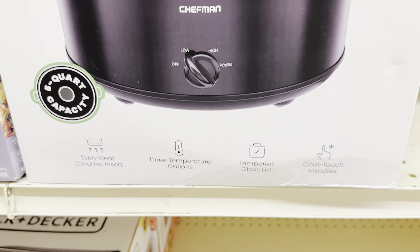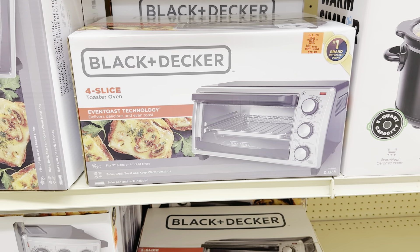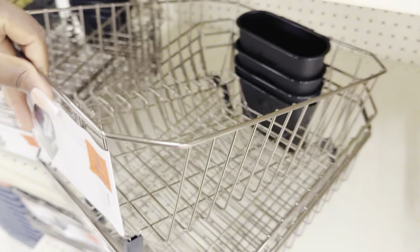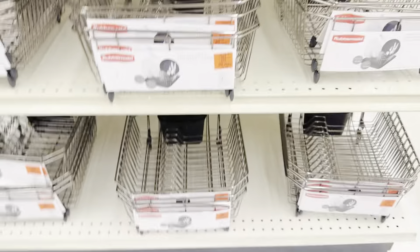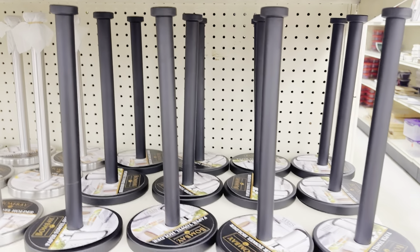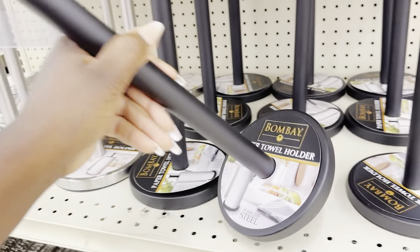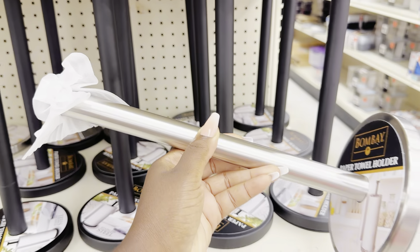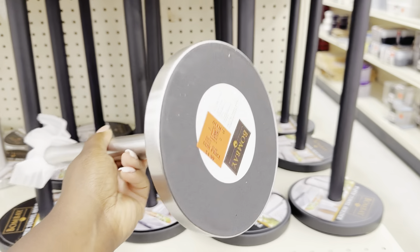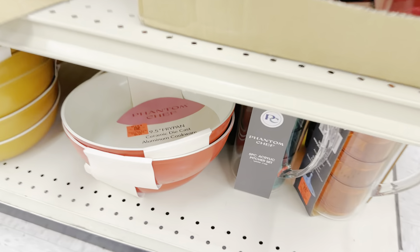On the aisle, Chefman has a five-quart slow cooker for only $19.99. Right next to it is a new buyout on the Black and Decker four-slice toaster oven for $29.99 — normally over $70. On the end cap, they have Rubbermaid dish drying trays in a nice chrome color for $4.99. And right above, there's a sweet buyout on Bombay paper towel holders — the sleek matte black one is gorgeous at $4.99. They also have it in chrome nickel. You can't beat that price for Bombay.